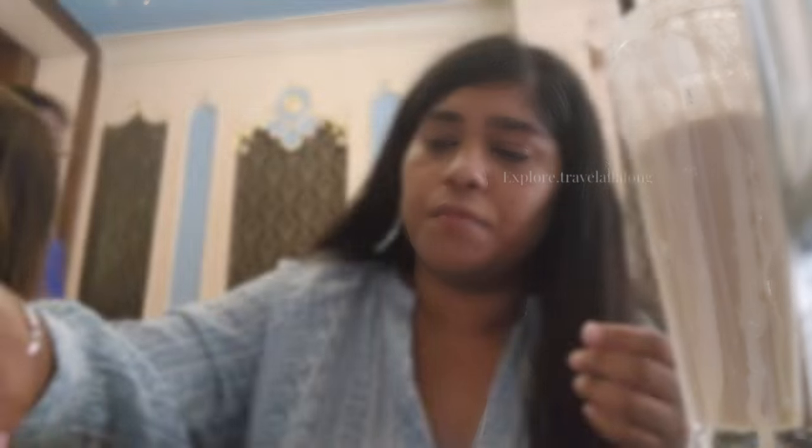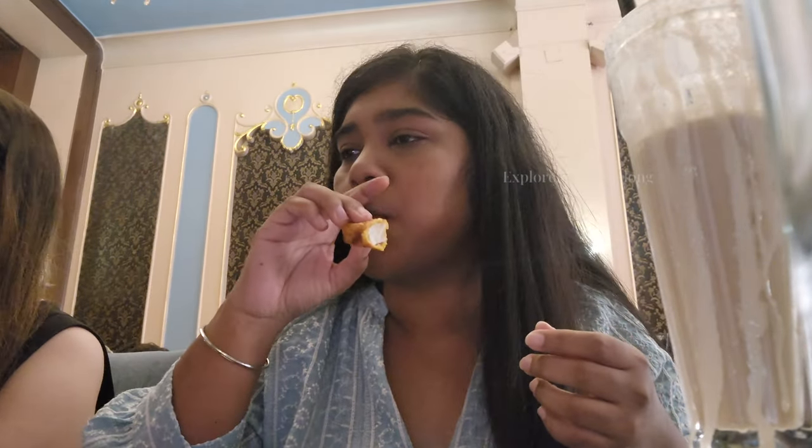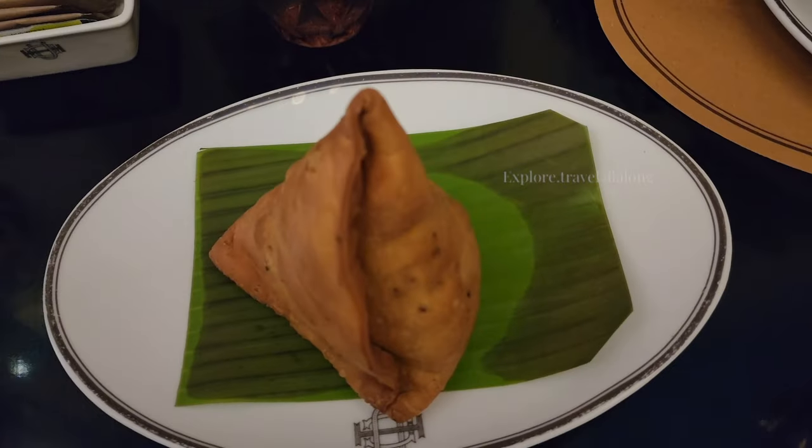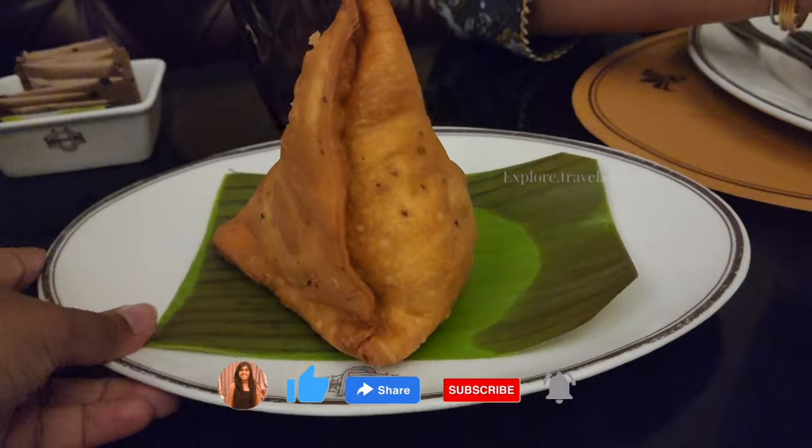The cold coffee with ice cream was very good. After that, we ordered samosa — aloo and peas filling.